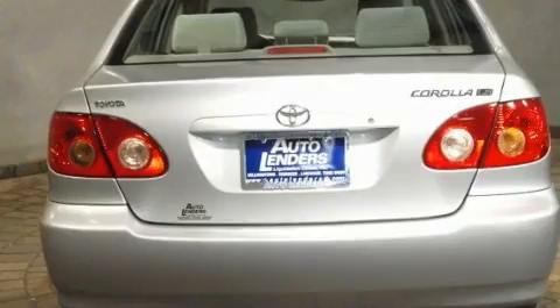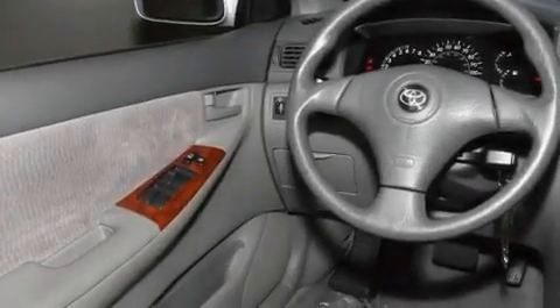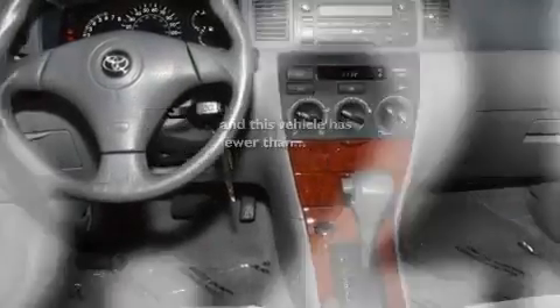Its top features include air conditioning, cruise control, a keyless entry system, a CD player, interior wood trim accents, an engine immobilizer theft deterrent system, rear seat childproof door locks, and this vehicle has less than 17,000 miles.